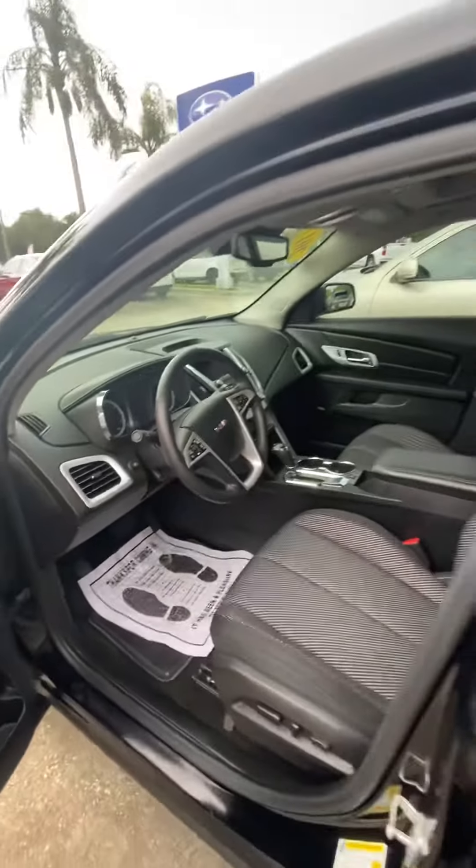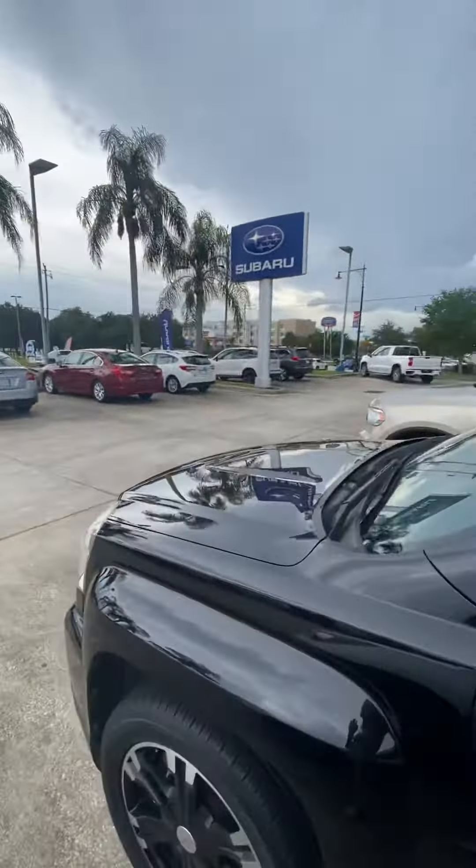My name's Cherise. When you get a free moment just touch base with me — Subaru Volvo of Melbourne.